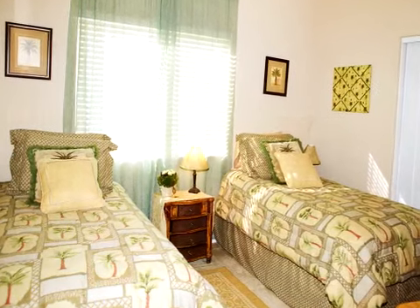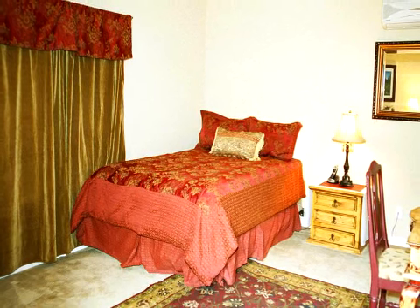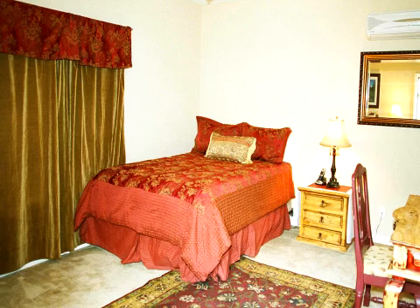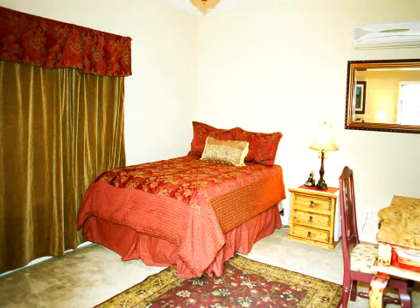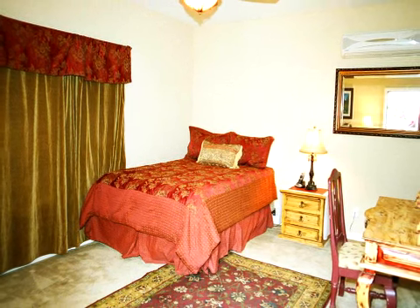For that extra guest that may want privacy, there's also an attached guest casita with private entrance, TV, executive desk, queen-size bed, three-quarter bath, and kitchenette. Please call today for availability and to book a reservation.